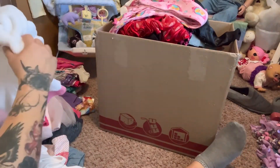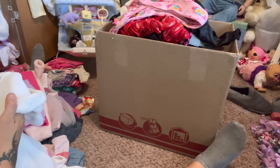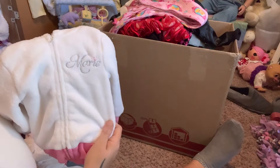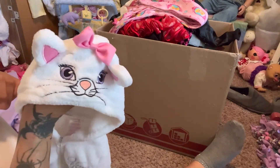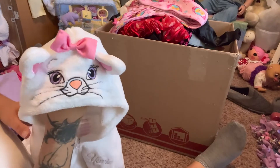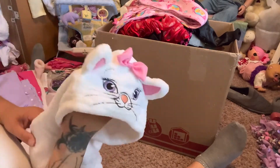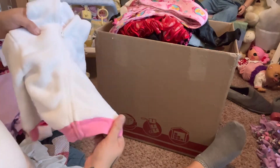We have this here - this is Disney 18 months - it's a really fuzzy little hoodie jacket. It's Aristocats and it says 'Marie' on it. Super cute little jacket trimmed in this beautiful little pink.